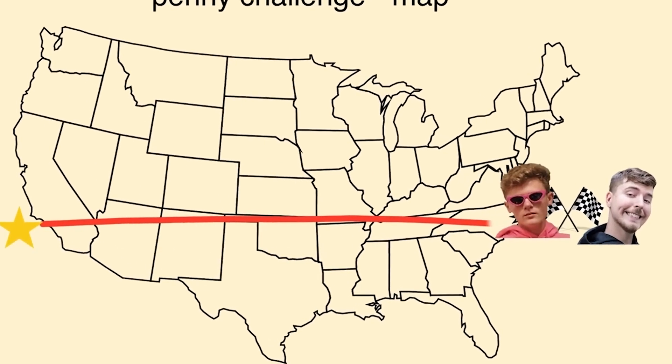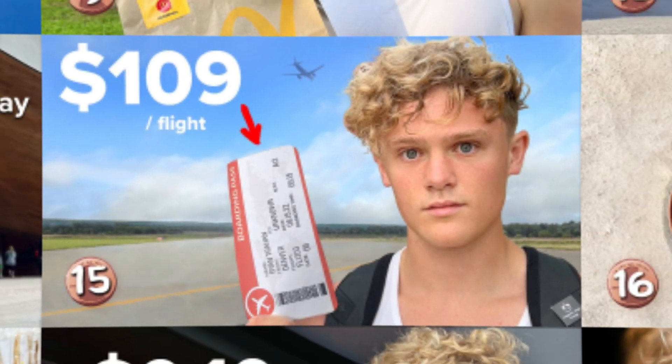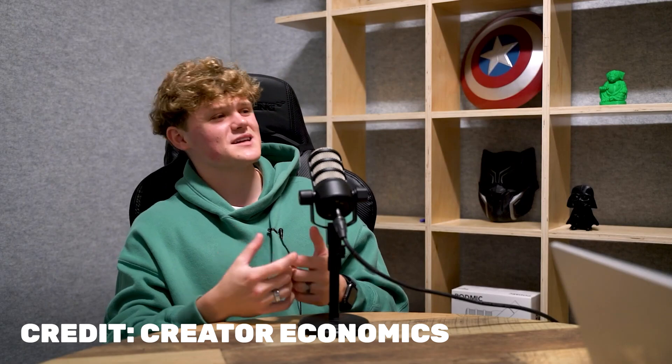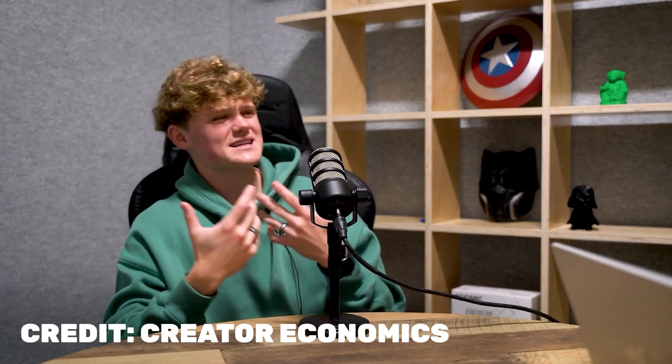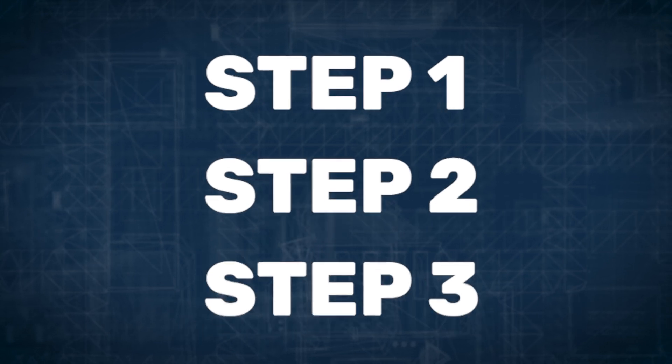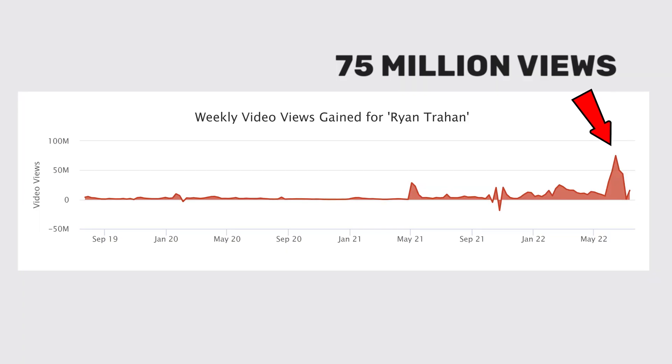Ryan Trahan just revolutionized YouTube by crossing America with only a penny, but how could he have possibly made 30 clickable thumbnails in 30 days? I love titles and thumbnails — it's like a weird passion, my favorite thing about creating. I wanted to find out exactly what his thumbnail strategy was, so I carefully analyzed each thumbnail from the series and began to notice something huge: each thumbnail was built around a three-step blueprint that earned more clicks in one week than Mr. Beast himself.